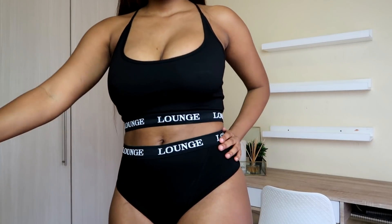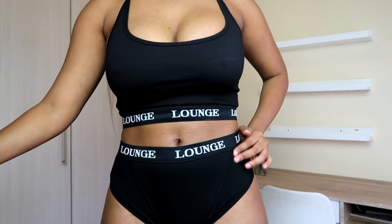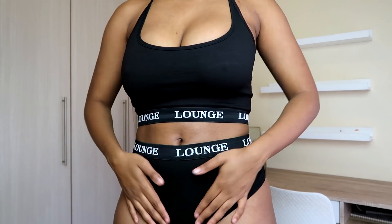I got the Basic Set in a medium, because I knew I'd be wearing it as clothes and it's bigger than normal underwear. You could also just wear this to sleep — it's so chilled and comfortable. So I did get some swimwear as well. I know it's winter here in the south, but I think this is a great opportunity to get some Lounge swimwear at a discounted price.